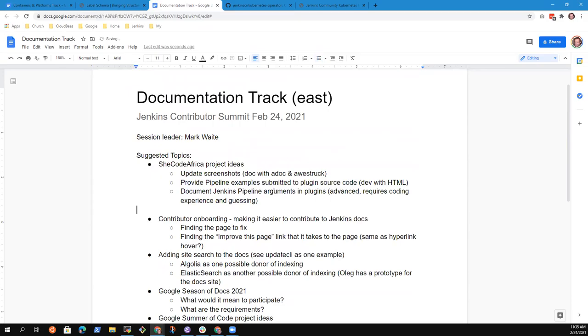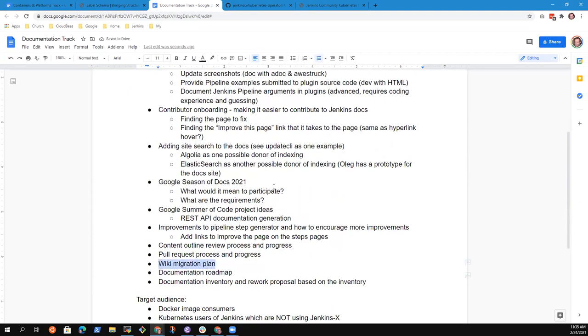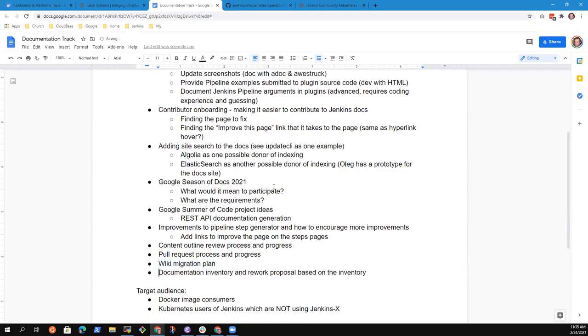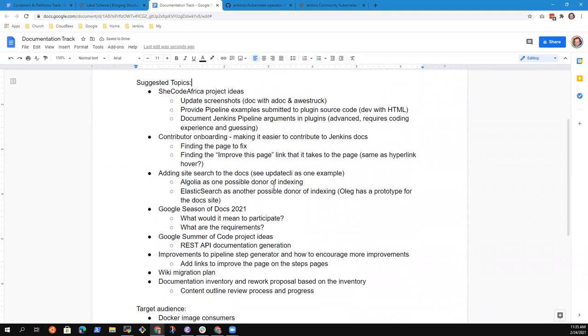I've already got SheCode Africa project ideas — let's put that at the top so we discuss it. We also have wiki migration plan on the list. A documentation roadmap is sort of what we're all about here, and documentation inventory was one we discussed that I've made no progress on, but I think it's worth discussing. That looks like quite a list already.